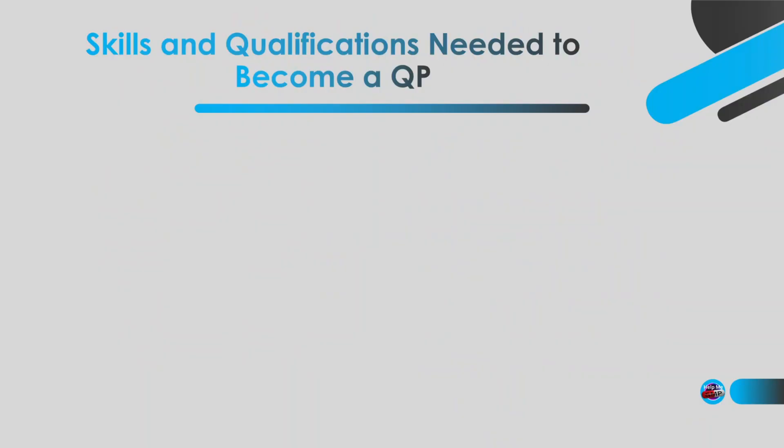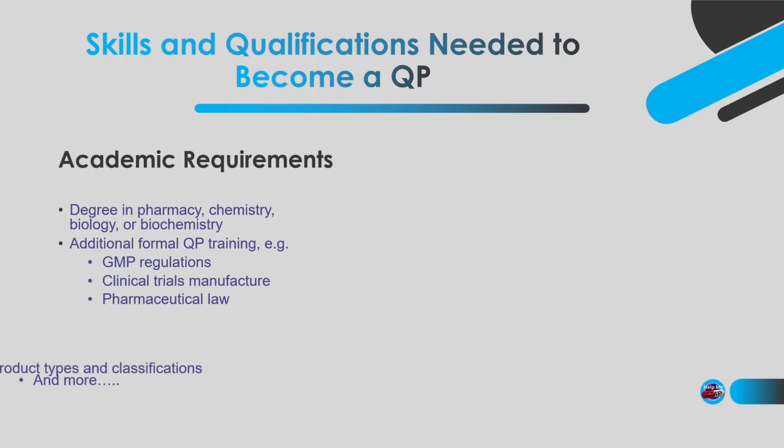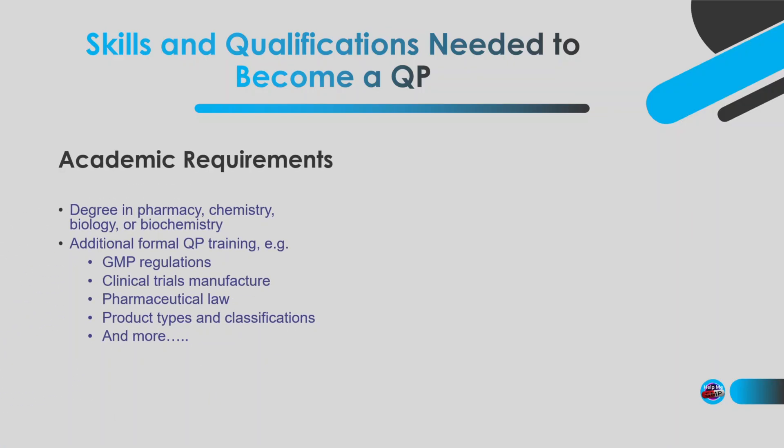Alright, let's talk about what you need if you want to be a QP one day. Firstly, the academic requirements. Usually a degree in Pharmacy, Chemistry, Biology, or Biochemistry — or a related degree. You'll also need additional specific QP training, depending on your experience, covering things like GMP, Clinical Trials, Pharmaceutical Law, and different types of production techniques.